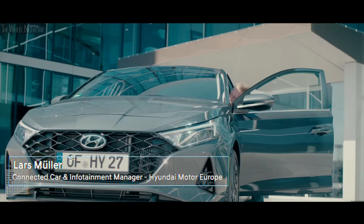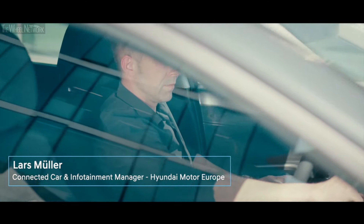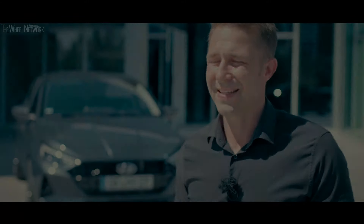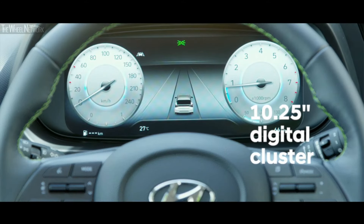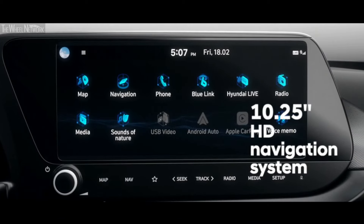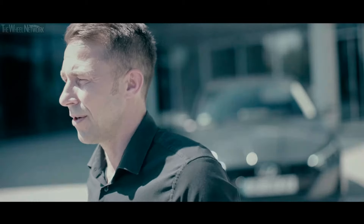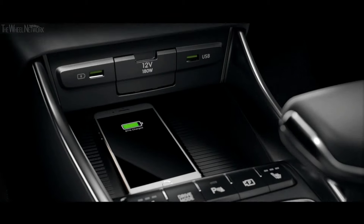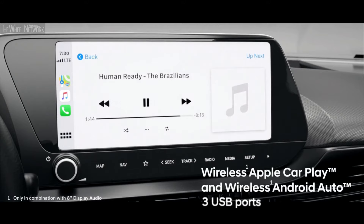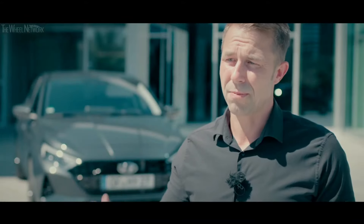My name is Lars Müller and I'm the responsible connected car manager for UNOI here in Europe. Since connected car always comes in combination with infotainment, my activity is also extended to this field. This generation of i20 is introducing a segment-leading 10 and a quarter inch digital cluster and, in the same size, a fully connected HD navigation infotainment system. Both screens are visually combined for an even more elegant look. With this car we are offering wireless charging, Apple CarPlay, Android Auto, and three USB ports — one for fast charging, one for connectivity, and one for passengers in the back.